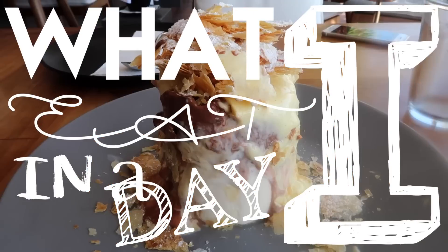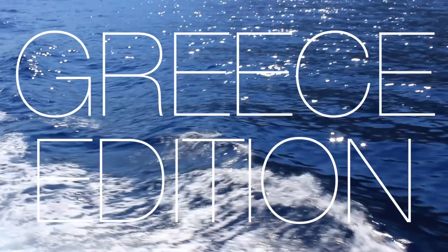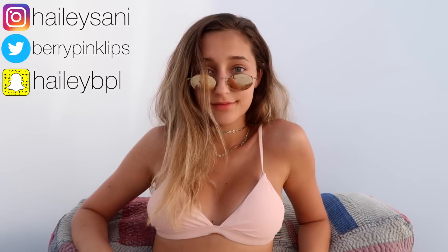Hey guys, it's Hailey Sunny. I'm currently traveling in Greece, so I thought I'd do a what I eat in a day while I'm on the go. If you're not already, make sure you subscribe, but without further ado, let's get started with breakfast.